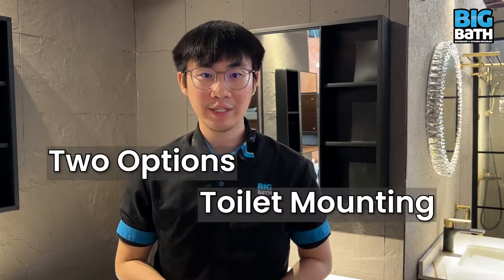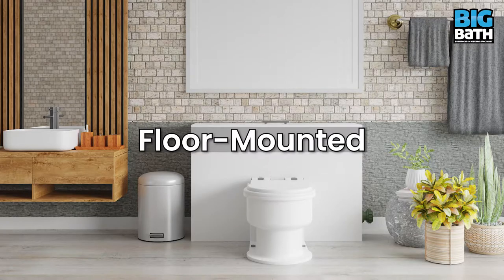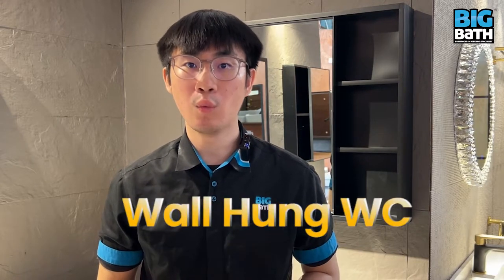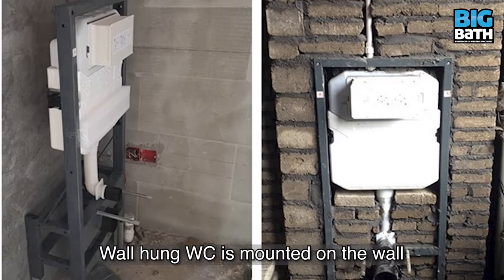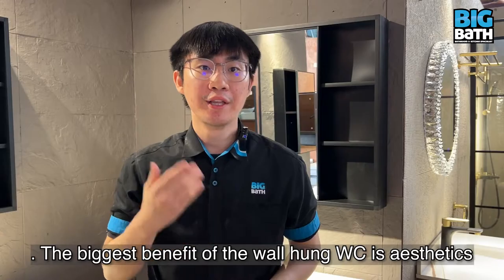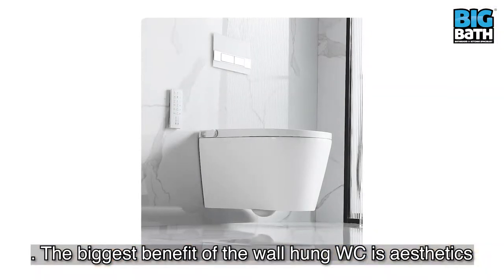There are two options for toilet mounting: wall mount and floor mount. First, for the wall mount type, we might as well call it a wall hung WC. Wall hung WC is mounted on the wall and they usually do not touch the floor. The biggest benefit of the wall hung WC is aesthetic.